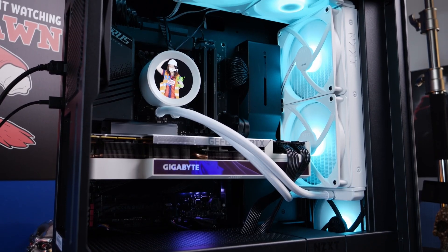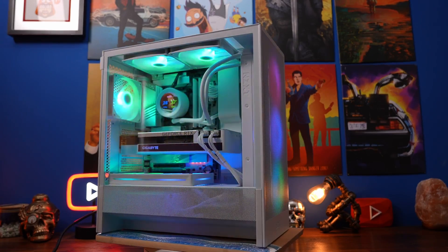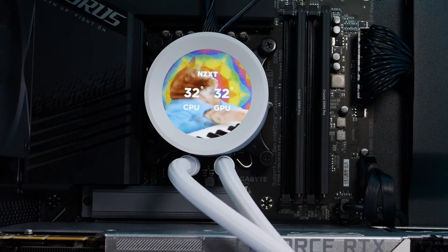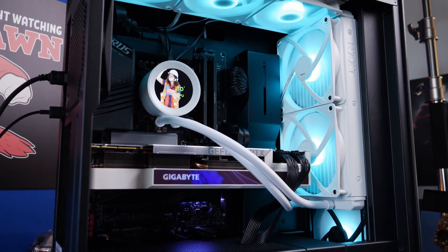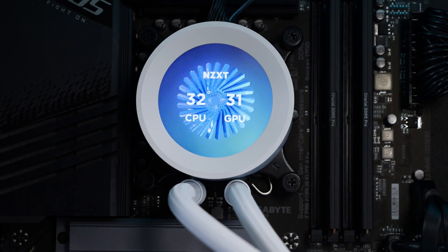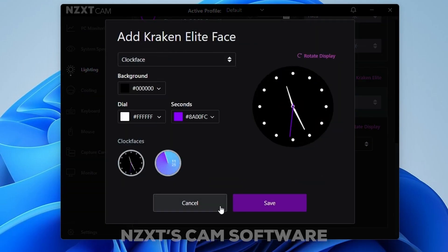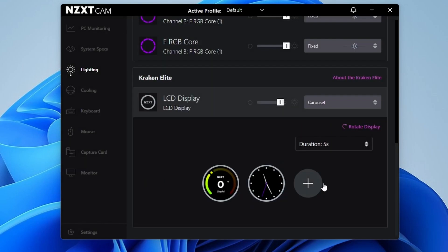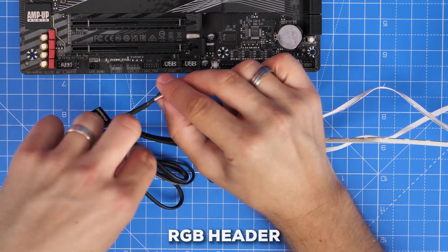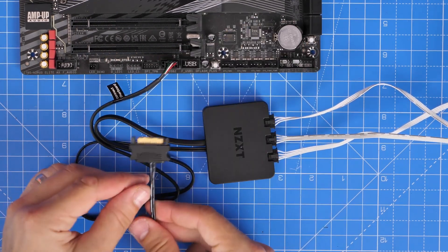First off, the thing comes in a super slick all-white look, perfect for those sleek white builds most people adore these days. Those infinity mirror pump caps it's got are truly things of beauty, bouncing light around to make it look like endless LEDs. You can also control lighting and monitor temps effortlessly since the Kraken works with NZXT's CAM software. And the pump even has an extra RGB header, so you can plug in up to six Hue LED strips to sync your whole setup.